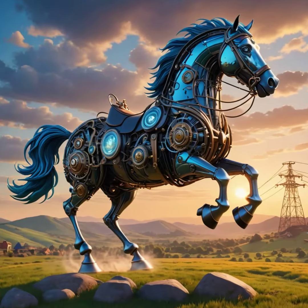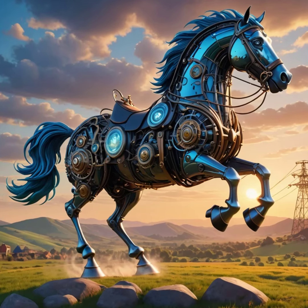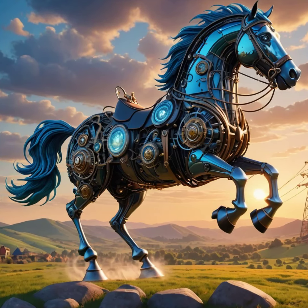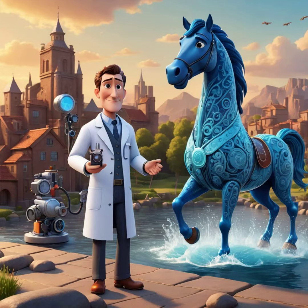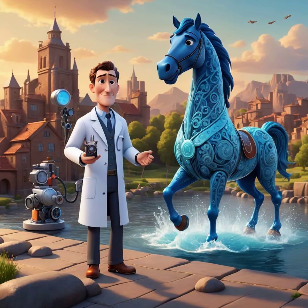Let's clarify: the water horse operates within the laws of thermodynamics, channeling energy efficiently without fabricating it from nothing. Join the revolution — the future of energy awaits with the water horse. Are you ready to ride?